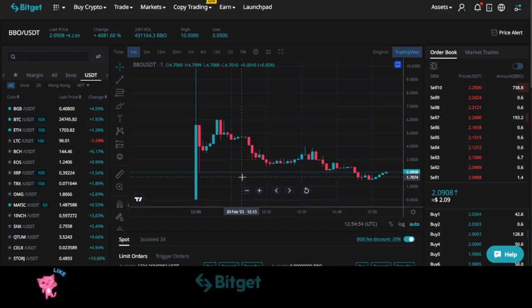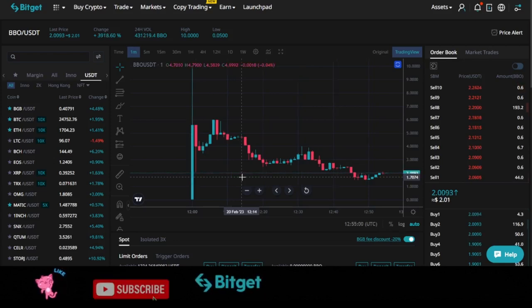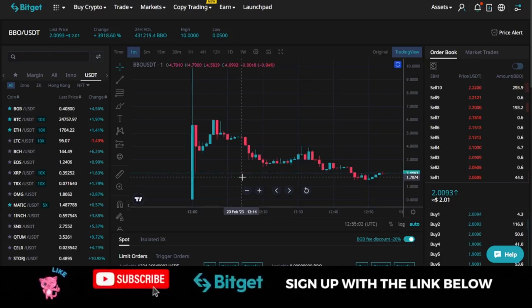There are a lot of ways to make money in the crypto space. Some of these ways are very easy — as easy as ABC — even if you're a beginner, you can actually leverage on them and make money for yourself. Some are very difficult in terms of trading and the rest. In this video tutorial, I'm going to share with you some of the easy ways to make money in the crypto space via the Bitget exchange.